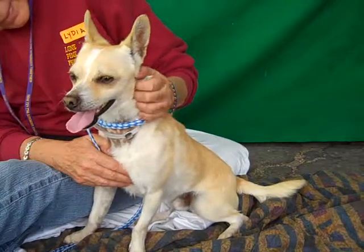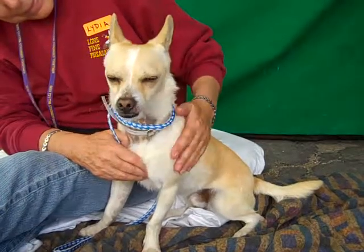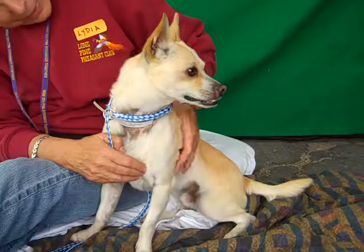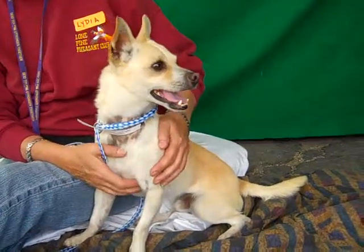He's good with dogs his size. He has some kittle mates that he seems to be good with. He's good on leash. He's shown signs of being housebroken. He's got a nice medium energy — he's playful and curious and wants to go check things out, but as you can see, he can calm down too and hang out beside you.